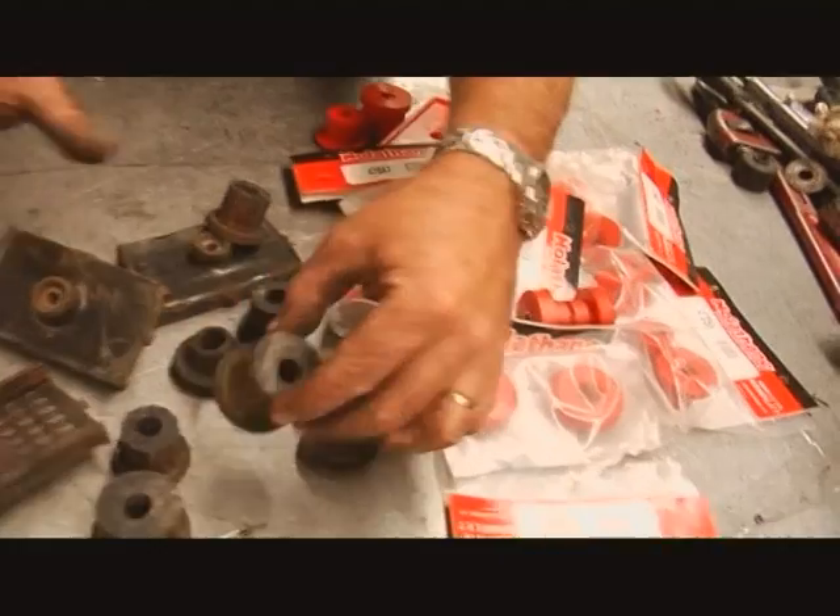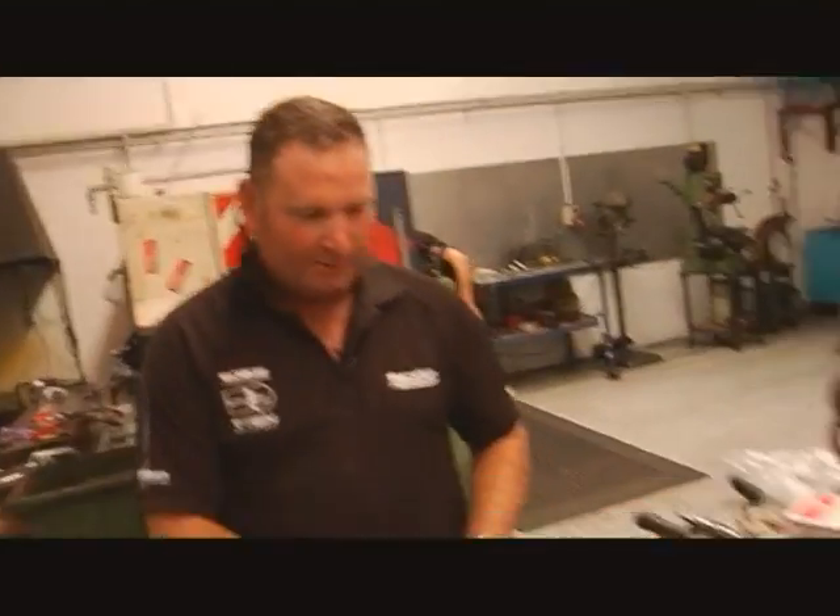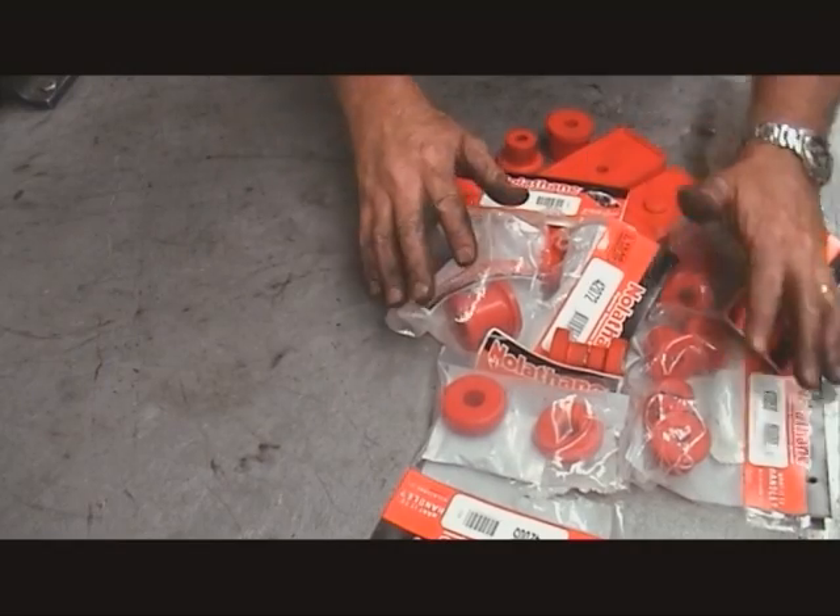All the old rubber components are shown — they look sad. The new Nolethane collection looks much better. That's the product everyone's going to now for the right ride, right comfort, and right everything.